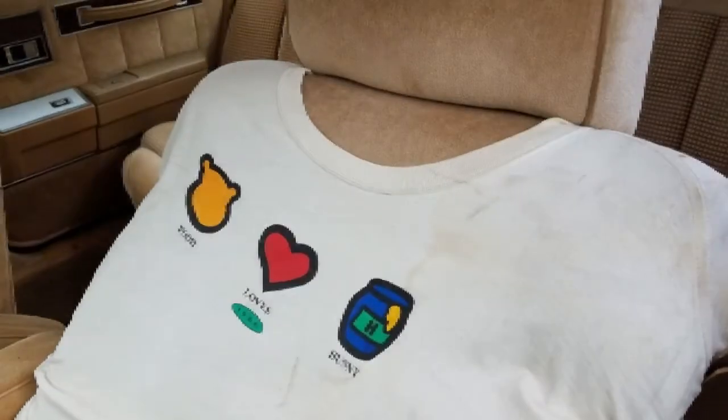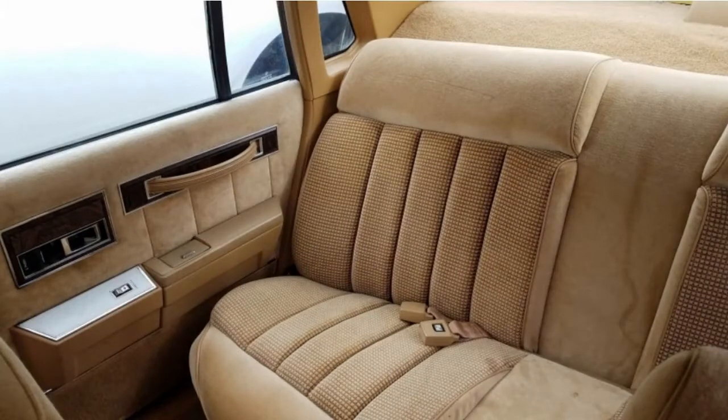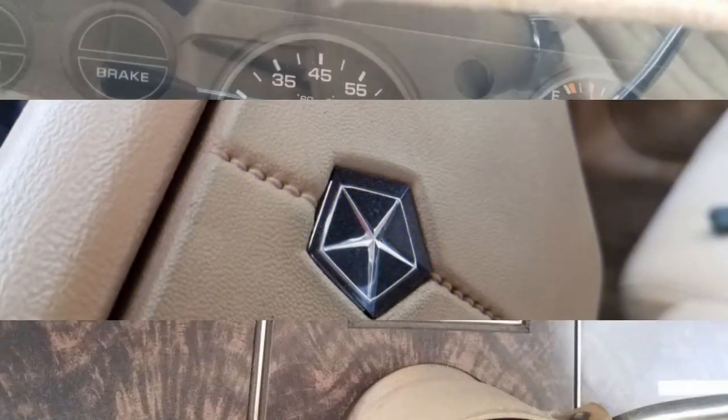Ford had previously compared the late 1970s Granada to the Mercedes-Benz W123 in their advertising, and so the ground was broken for Chrysler to make the references to Stuttgart hardware significantly more evident a couple of years later. The name of the Chrysler E-Class was about as subtle as a tire press hit to the kidneys, and the badging on its Dodge 600 kin left little to the imagination.